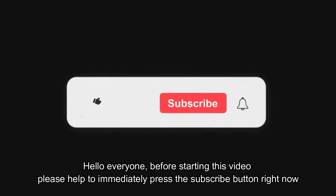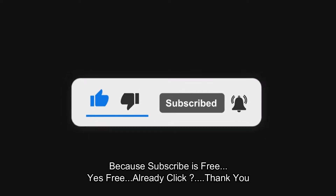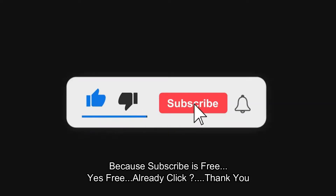Hello, Hello semuanya, sebelum memulai video ini, mohon bantuannya untuk langsung tekan tombol subscribe sekarang juga, karena subscribe itu gratis, iya gratis, sudah di klik kan? Terima kasih.